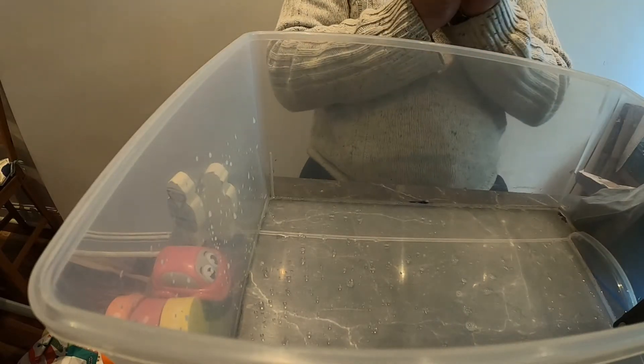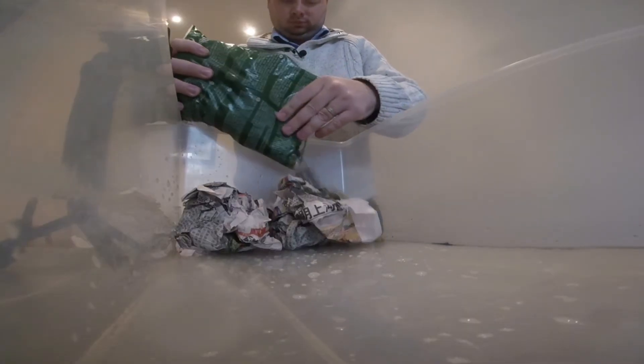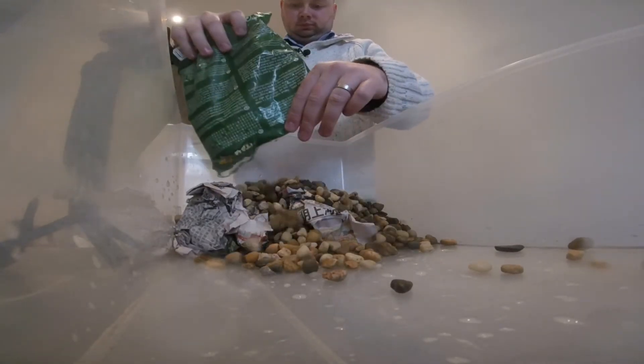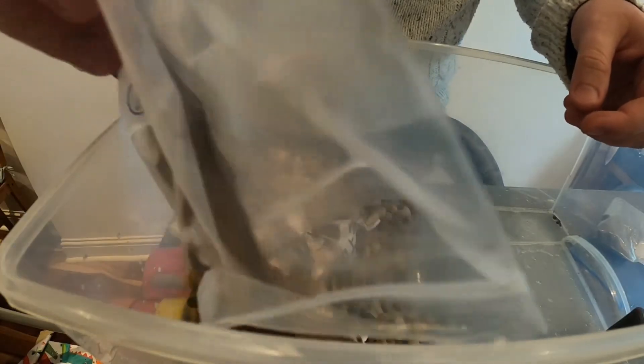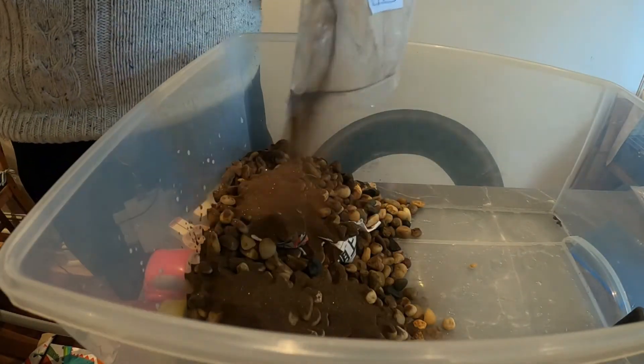The first thing I'm going to do is ball up some newspaper and place this at one end of the tub — this is going to be the start of my shoreline. Next I'm going to pour some gravel on top of the newspaper and in front of it to start building up a sloped shoreline, and then I'm going to add sand on top to make this look more like a beach.